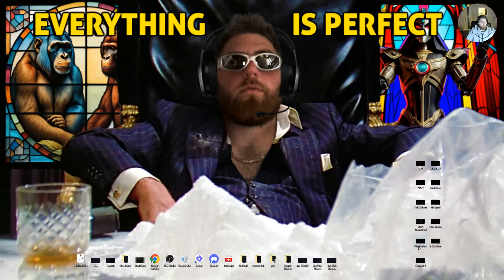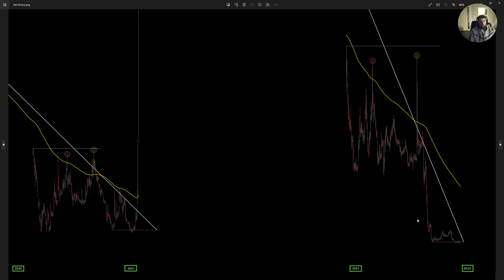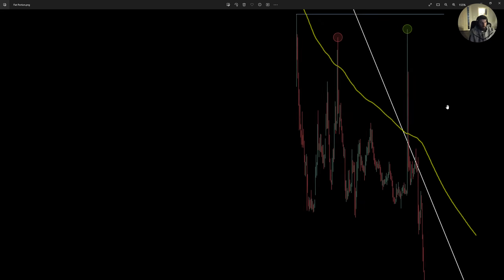Zooming in a little bit more now into the flat portion. We're going to look at the flat portion of the previous macro and the flat portion of the current macro. I have all the noise removed from this chart. The white trend line is your macro resistance — the exact same trend line from the previous slides. The only difference is that in the current macro, this trend line is extremely strong resistance as it is our macro halt line as well. In the previous macro we did not get halted once touching this trend, but we've been halted every single time we've touched this trend in the current macro.